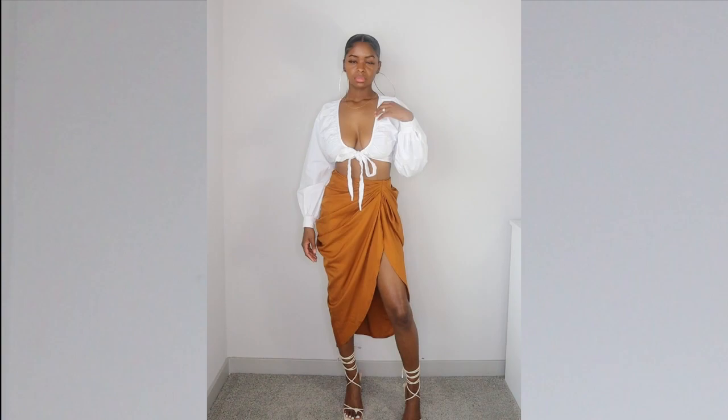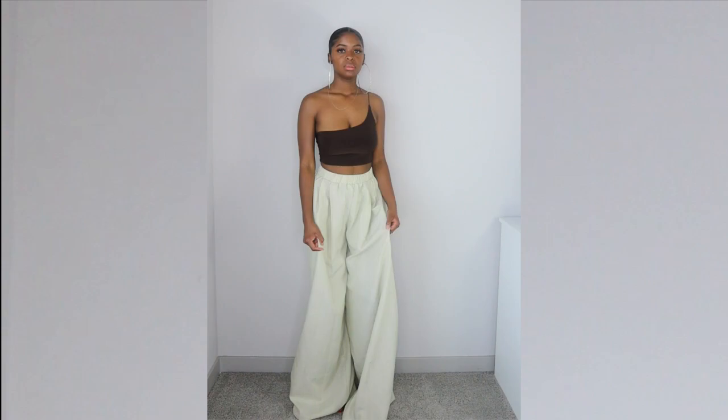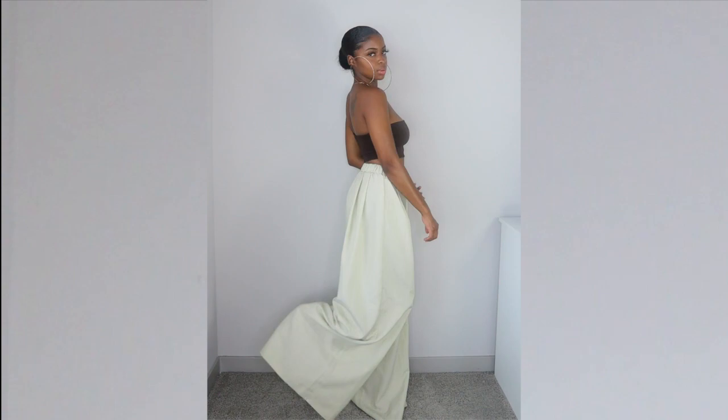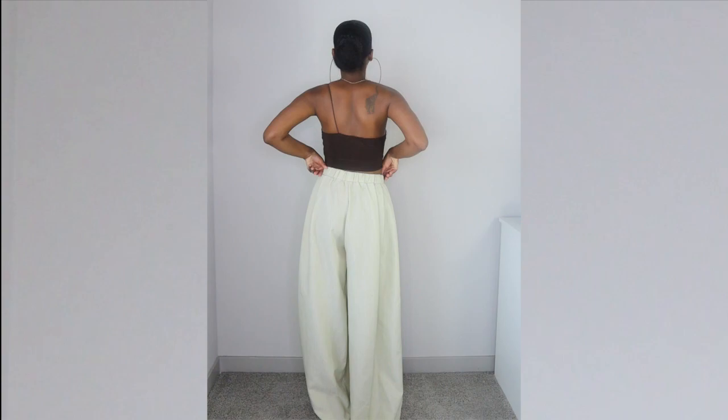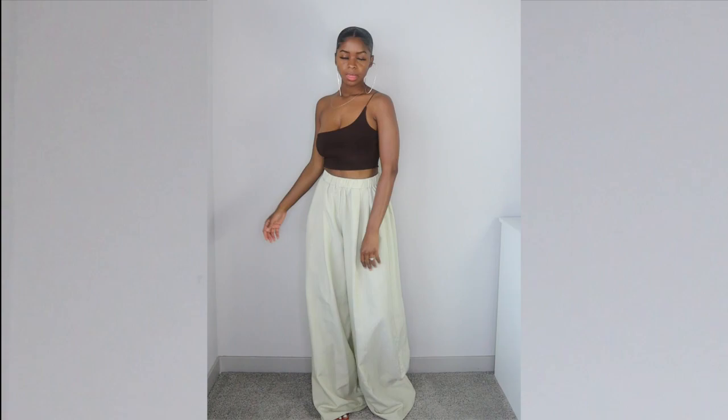I really love white flowy leg pants, so I just had to get these. Online they're listed as khaki, but in person they're more of a very faint sage green or greenish-yellow color — I honestly don't mind, they're cute either way. The waistline is elastic and stretches, and these pants are super long, so wearing platform sandals or heels is a must.